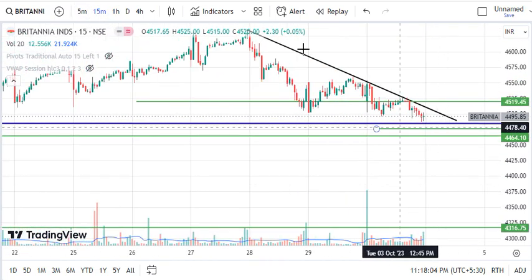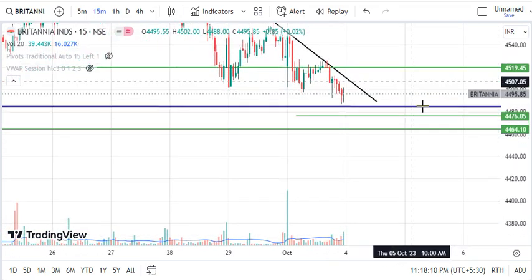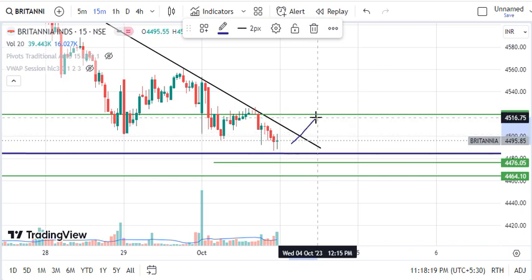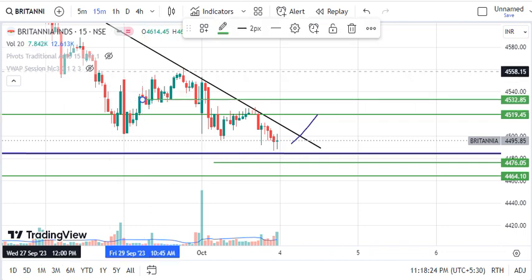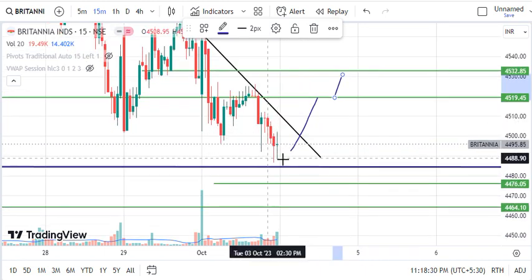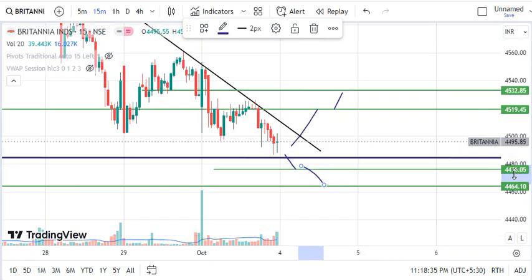On the 15-minute timeframe, we get more clarity — the market is taking strong resistance from this black line. There are two conditions. One is that the market breaks upward through the black trendline. If the triangle breaks to the upside, we can see a first target of 4519 and the next target of 4532. If the blue line breaks downside, we will see a first target of 4476 and a third target of 4464.